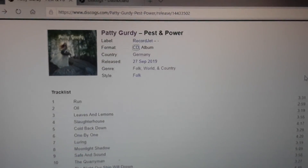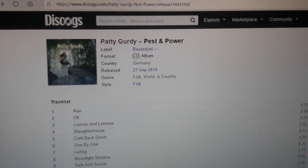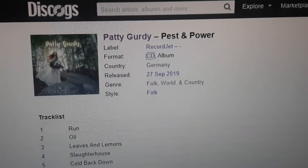Check Patty Gurdy out if you don't know them already.